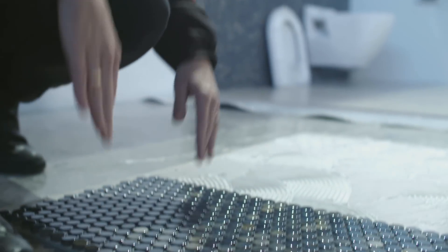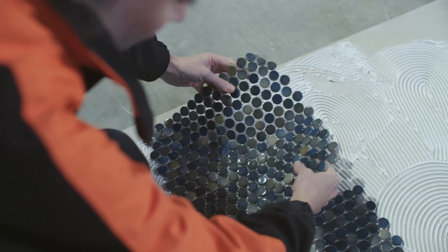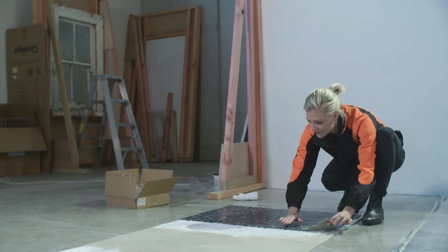The thing with penny tiles is that there is a lot of exposed grout, so you do need to be very particular with the grout colour you choose to make sure that it complements the tile. We decided to go with a darker grout tone because I didn't want it to stand out and be a feature — I wanted the tile to stand out and be the feature.